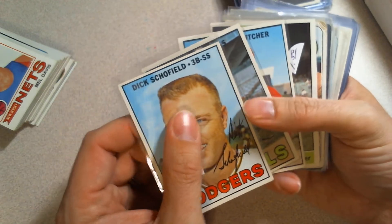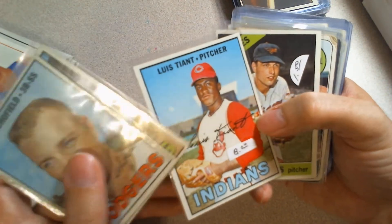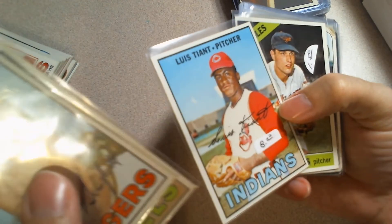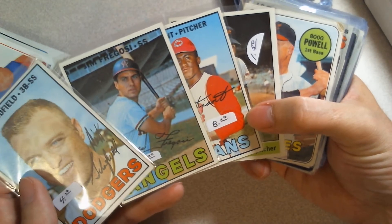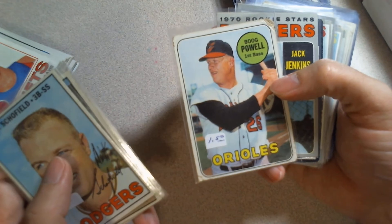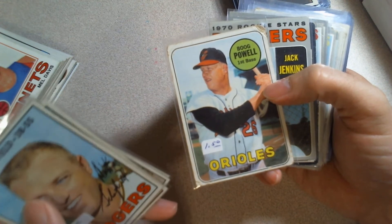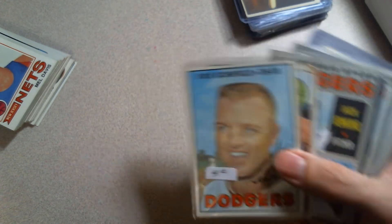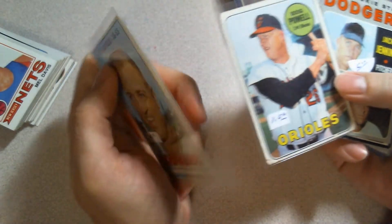Luis Tiant — this one's in real nice shape. As I was going through I was a little scared off by the price tags because I'm not really looking to pick through and pay full price for each common or semi-star. But Mark's always been super cool and super fair to me, so he said, 'Don't worry about the price tags, just pull out what you want and I'll make you a good deal.'